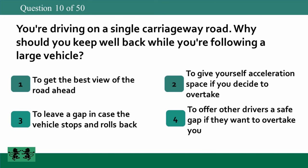You're driving on a single carriageway road. Why should you keep well back while following a large vehicle? 1. To get the best view of the road ahead. 2. To give yourself acceleration space if you decide to overtake. 3. To leave a gap in case the vehicle stops and rolls back. 4. To offer other drivers a safe gap if they want to overtake you. The answer is 1: to get the best view of the road ahead.